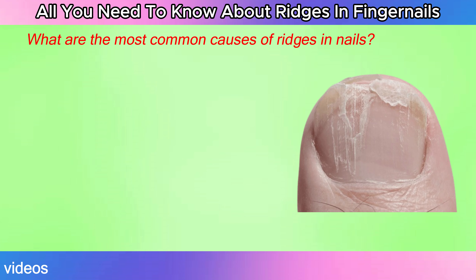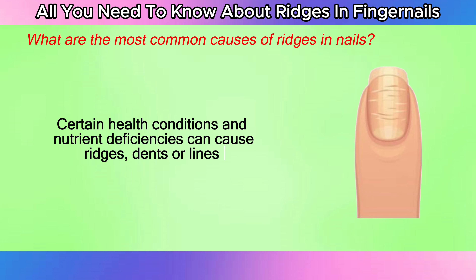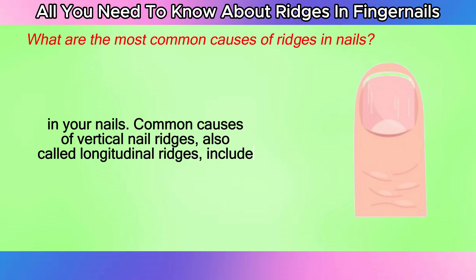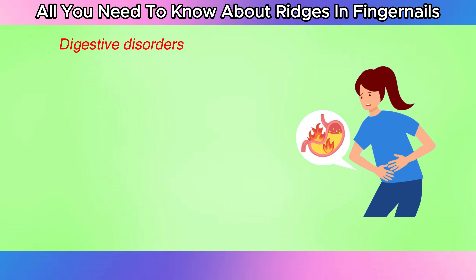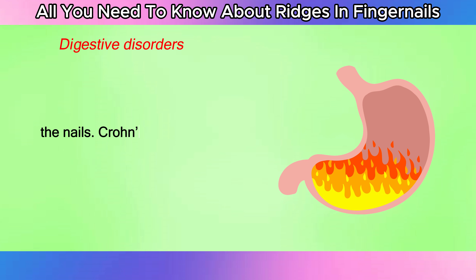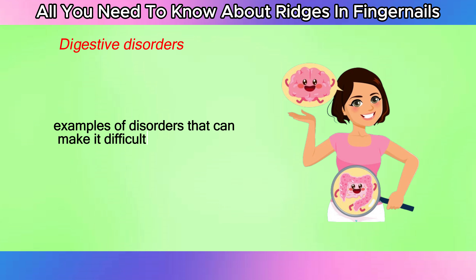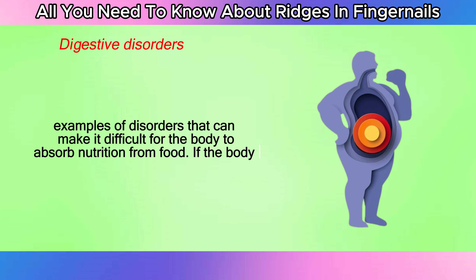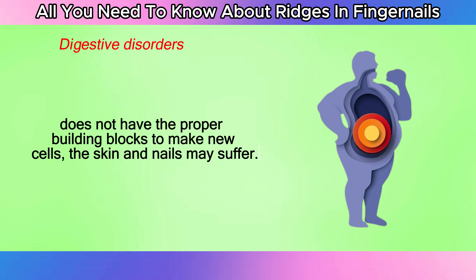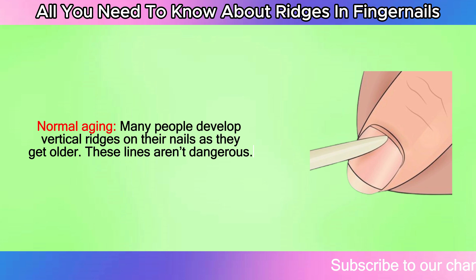Certain health conditions and nutrient deficiencies can cause ridges, dents, or lines in your nails. Common causes of vertical nail ridges, also called longitudinal ridges, include digestive disorders. Digestive disorders that affect the absorption of nutrients may also influence the nails — Crohn's disease, celiac disease, and ulcerative colitis are examples of disorders that make it difficult for the body to absorb nutrition from food. If the body does not have the proper building blocks to make new cells, the skin and nails may suffer. Many people also develop vertical ridges on their nails as a result of normal aging, and these lines aren't dangerous.